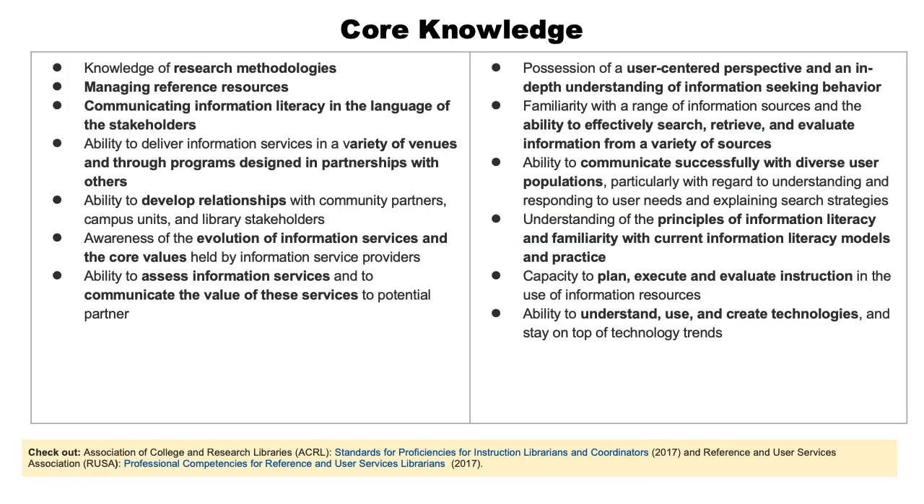Here's a list of core knowledge that students pursuing the pathway should be building for a career in this area, such as research methodologies, evolution of information services, and the core values held by information service providers. These can be found on the iSchool MLIS Career Pathway for Information Intermediation and Instruction. Additional information on standards for these skills is available on the Association of College and Research Libraries and Reference and User Services Association websites.